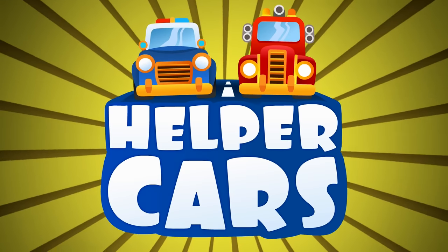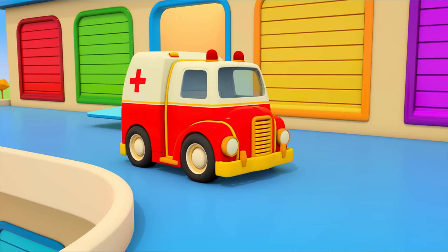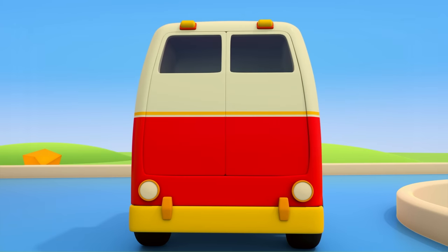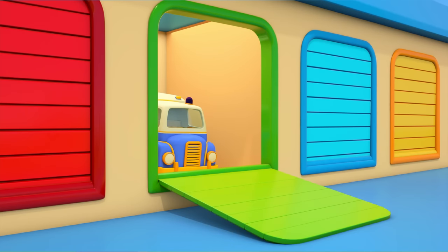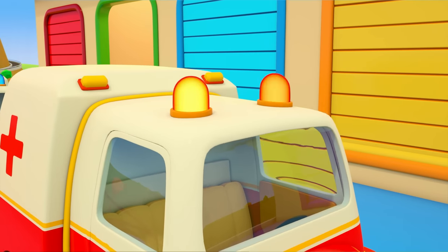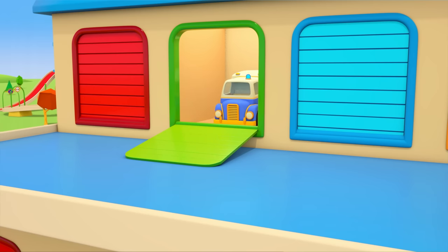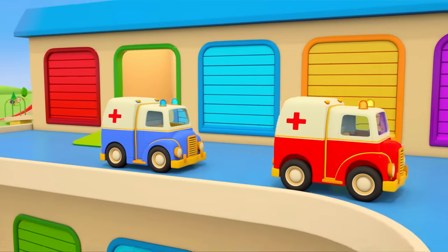Helper Cars. Out of the Helper Cars garage comes the ambulance. On top of his cabin there are flashing lights. On the side, there's a red cross. Behind, he's got doors, and inside there's a first aid kit with medicines. Here's another ambulance — but it's missing one flashing light. Go back into the garage and have a look. That's better. Now you can answer an emergency call.